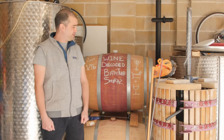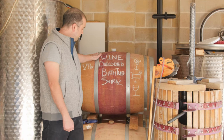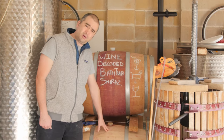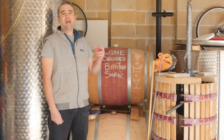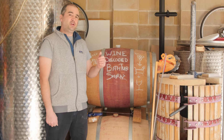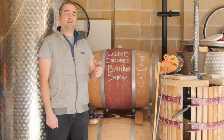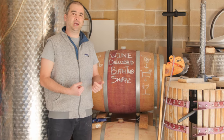So here we go — what have we got here? We've got three French oak barrels: a very old one, a one year old one, and a new one. Each of these different barrels is going to impact the wine in a different way. The newer barrel is going to impart the most oak aroma, oak flavour, and oak tannin.